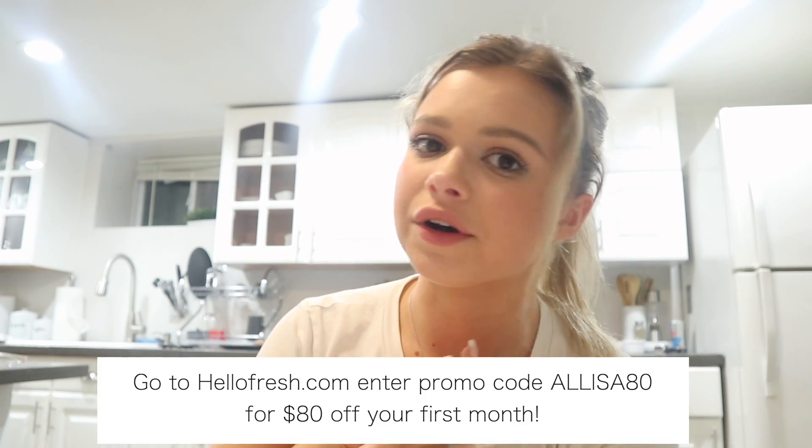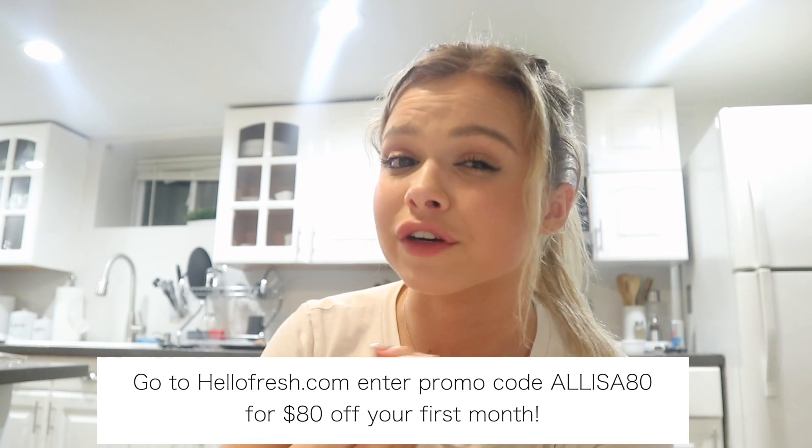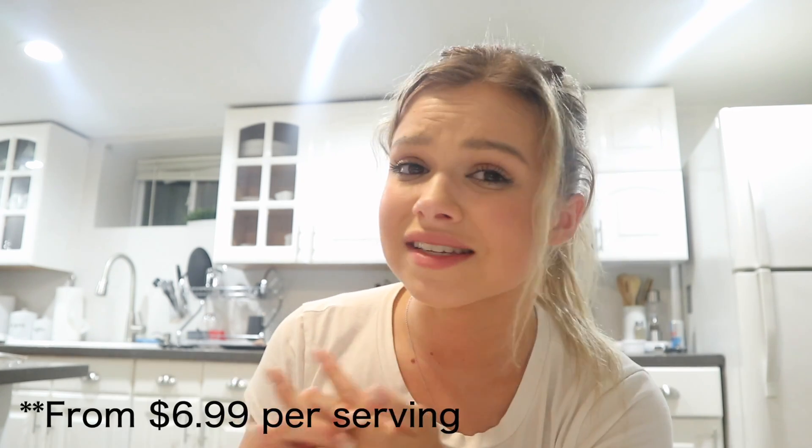Honestly I would never work with them if I didn't believe in it. If you guys are interested in getting some HelloFresh, click the link in my description and head to hellofresh.com — enter the promo code Alyssa80 and you will get your first eight meals free. That is $80 off your first month of HelloFresh, only $6.99 per serving. You won't regret it — do it, your tummy will be happy. It's so good, just do it.